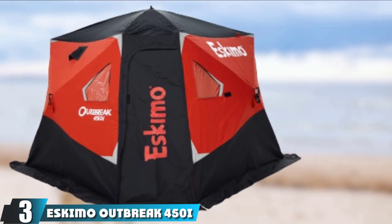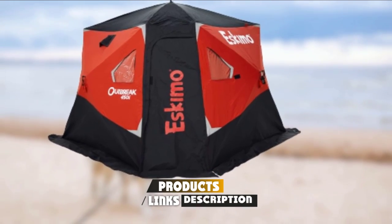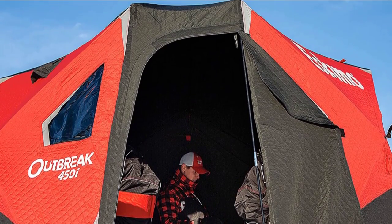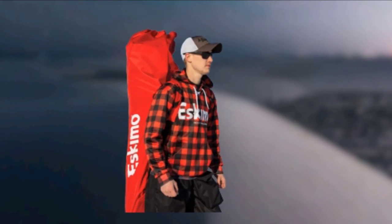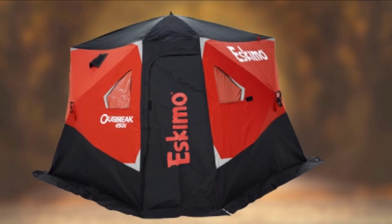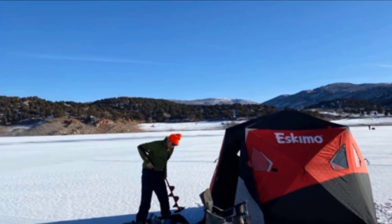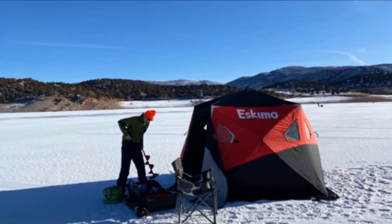The number 3 position is held by the Eskimo Outbreak 450i. This insulated pop-up ice shelter is a high-performance option for serious anglers seeking a rock-solid shanty with rapid setup and lots of interior fishing space. It is 80 inches tall and 139 by 138 inches, totaling about 75 square feet of fishable space. The bottom is flared outwards for greater floor space. It can accommodate up to five anglers but is probably best fished with three or four. The 600-denier IllumniDark insulated gray fabric effectively blocks light, traps heat, and reduces condensation, making it solid for truly bitter temperatures.